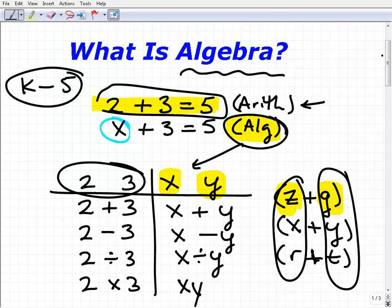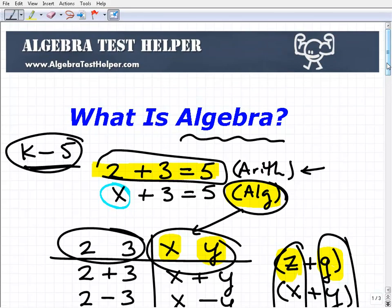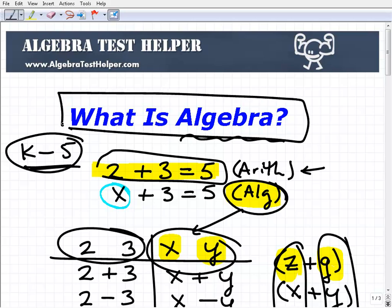Let me wrap this up. What is algebra? Algebra is really taking what you learned in the first part of your math training — arithmetic — and throwing in variables, some placeholders, and then exploring things called equations. A good chunk of algebra is all about solving equations. Hopefully this video made some sense and gave you a good answer to what algebra is. Please come on over to algebratesthelper.com — it's a totally free resource with tons of videos, articles, and tips. If you're studying algebra, come over regularly and get some good solid free help. Thanks for listening and have a great day.